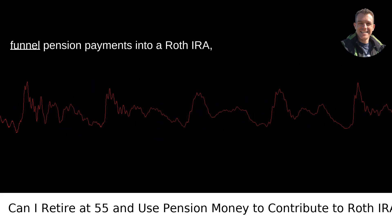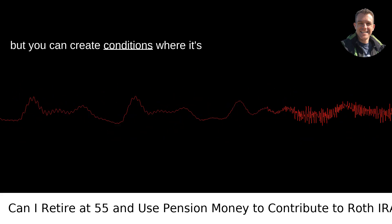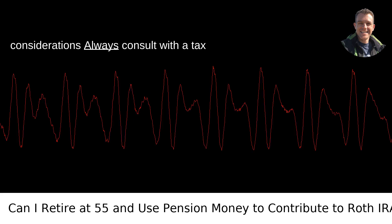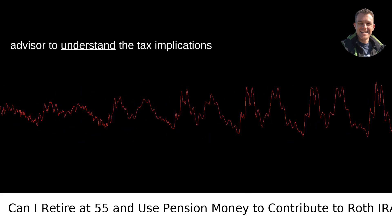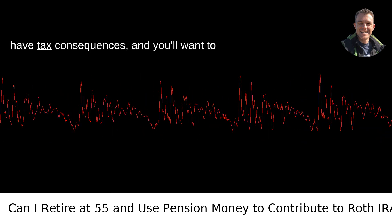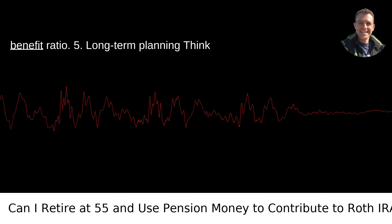You can't directly funnel pension payments into a Roth IRA, but you can create conditions where it's feasible to keep contributing. Strategy 4 — Tax Considerations: Always consult with a tax advisor to understand the tax implications fully. Withdrawing from a pension could have tax consequences, and you'll want to navigate those carefully to maintain the benefit ratio.